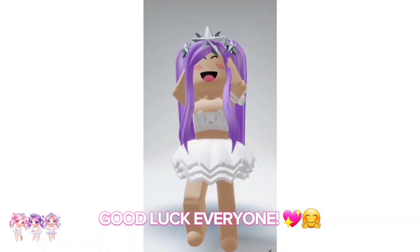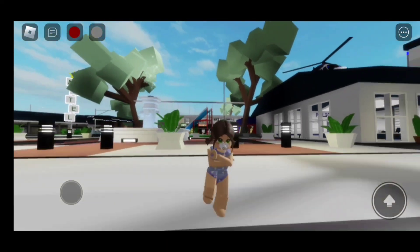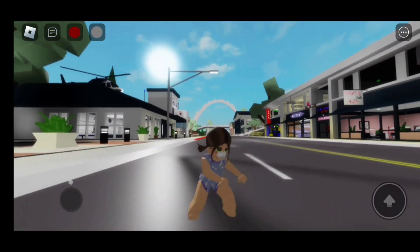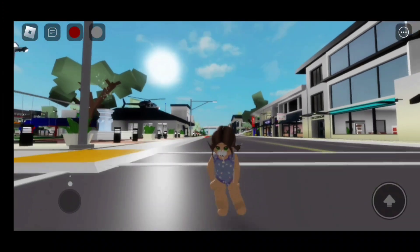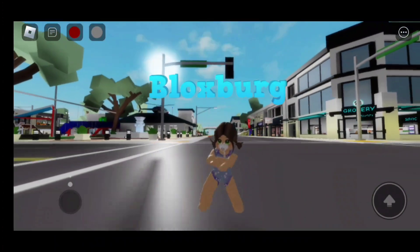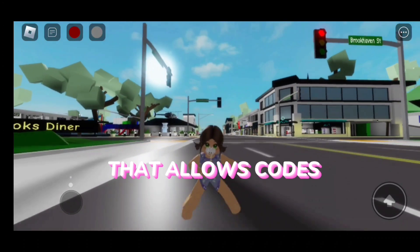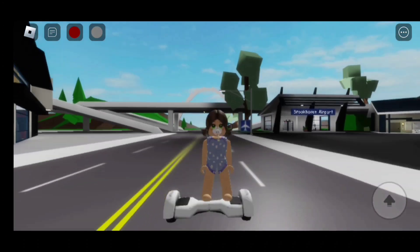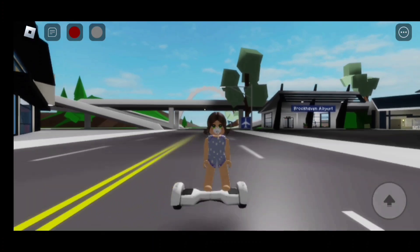Good luck everyone! In today's video, I'm going to be giving you 12 baby bottle codes you can use in Brickhaven. You can also use these codes in Berry Avenue, Blocksburg, and in any Roblox game that allows you to use codes. But before we start, don't forget to like and subscribe. Let's go!